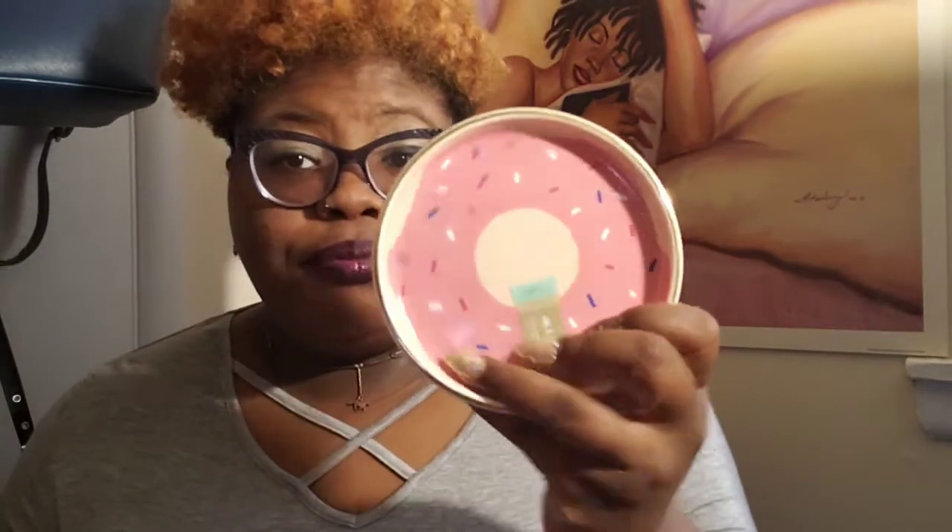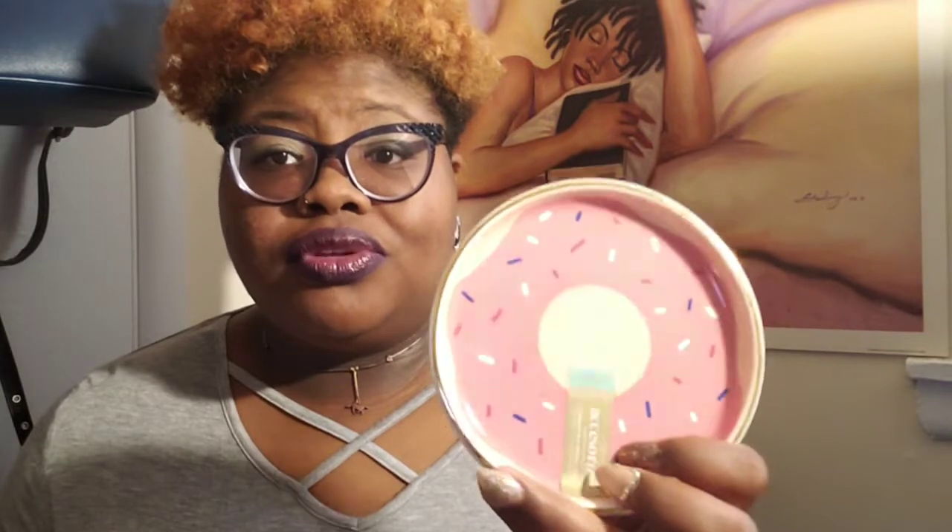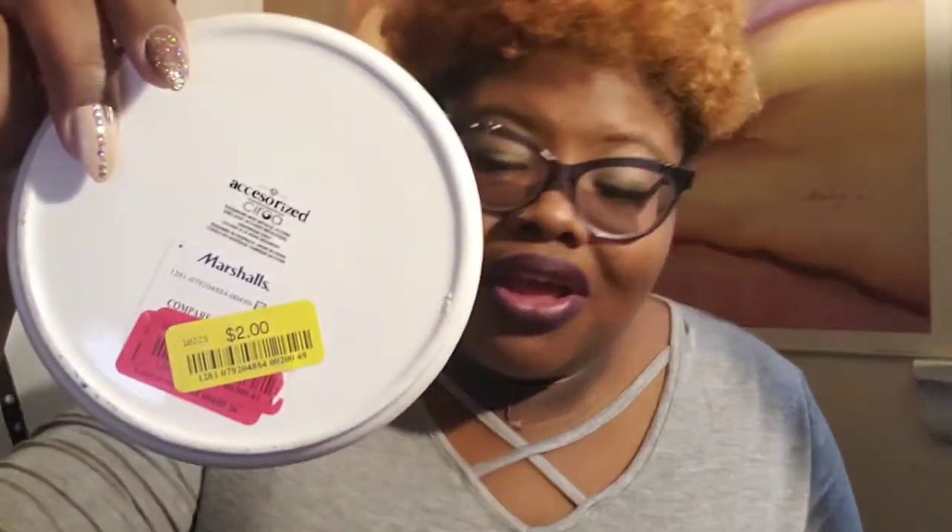Coming down to the last items. Got another dish — this is going to be used to put my rings on, or throw my clip-on earrings in. Anybody that knows me, I'm usually wearing clip-ons. I don't know, just something about them — wonderful. This was only $2.